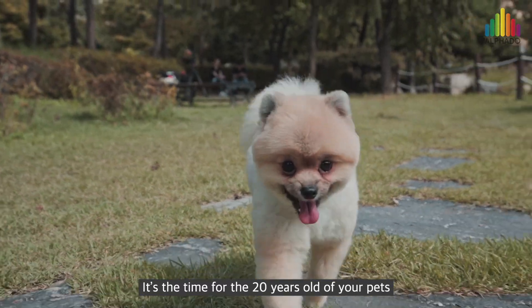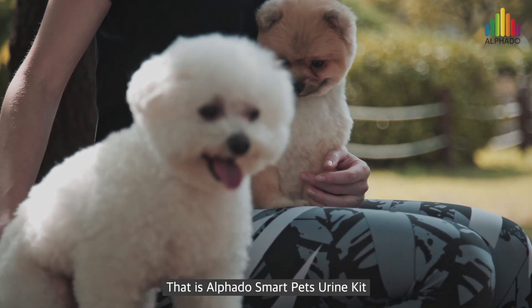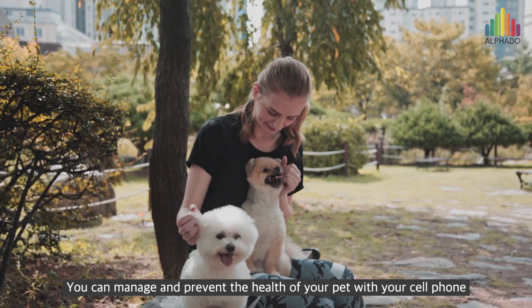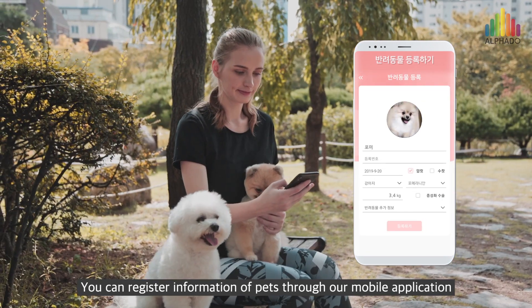It's time for the 20 years old of your pets. Is there a secret to staying with your dog for a long time? That is AlphaDose Smart Pets Urine Kit. You can manage and prevent the health of your pet with your cell phone. You can register information of pets through our mobile application.